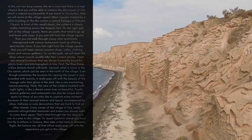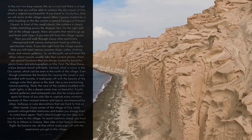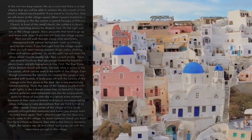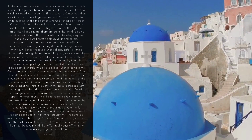On the right and left of the village square, there are paths that tend to go up and down with steps. If you turn left from the village square, you will walk through classy villas and hotels, interspersed with various restaurants lined up offering spectacular views. If you turn right from the village square, you will meet various souvenir shops, cafes, clothing stores, and various galleries. On this path, we will find the alleys where tourists usually take their current photos.